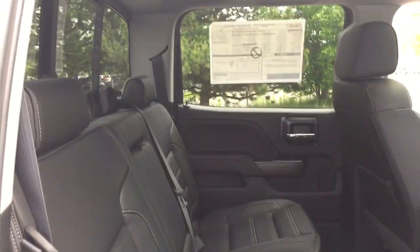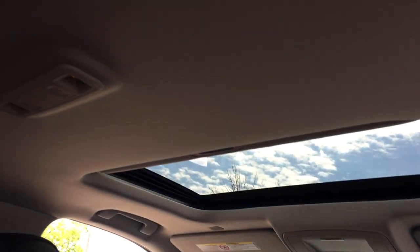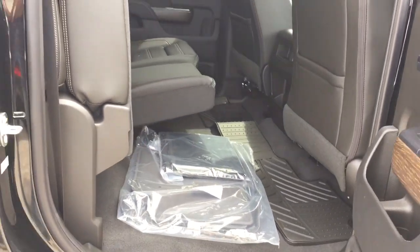Lots of leg room back here in the rear of the crew cab. Soft touch material, wood grain trim notes, 12-volt power, and overhead lighting. Nice deep tinted glass throughout. Fold down armrest with cup holders. Split bench seat too, so if you need a little bit more storage you can pop those up. Carpeted floor mats as well as the all-weather ones down below.